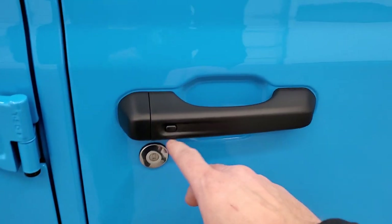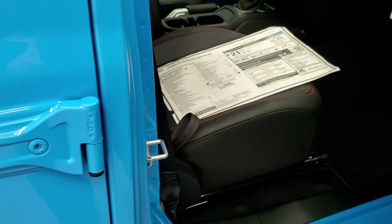This one does have the enter-and-go, or keyless proximity key entry.